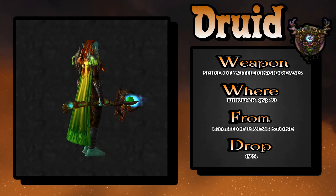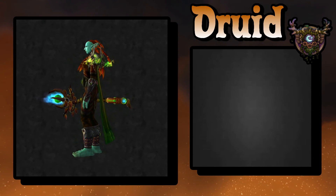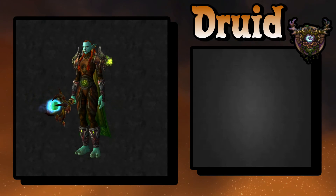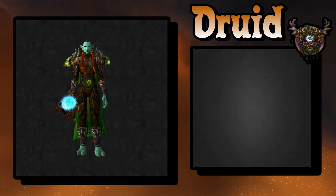The last piece is the weapon, which you get out of Ulduar 10-man normal from the Cache of Living Stone — about a 19 percent drop rate, so it's pretty easy to pick up. Hopefully you'll like it. I think this is an epic looking druid set — leave a like, let me know your thoughts. This is Luxley saying whatever it is — morning, afternoon, or night — make it epic.